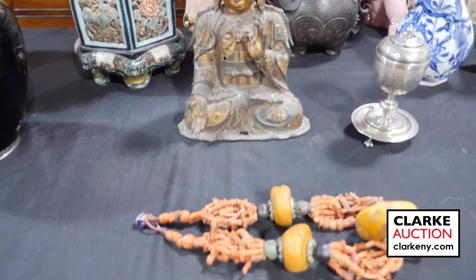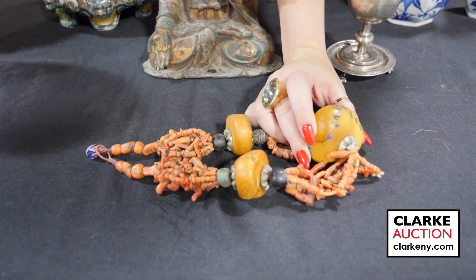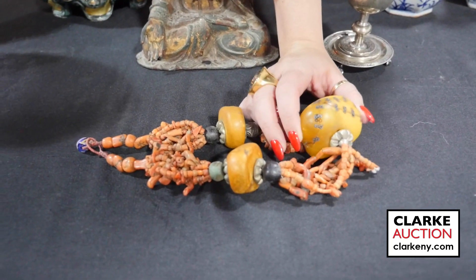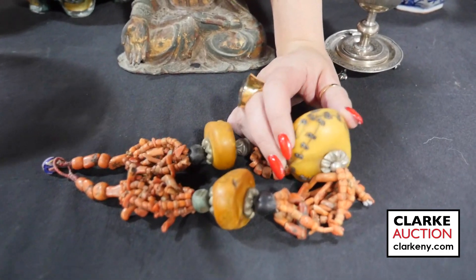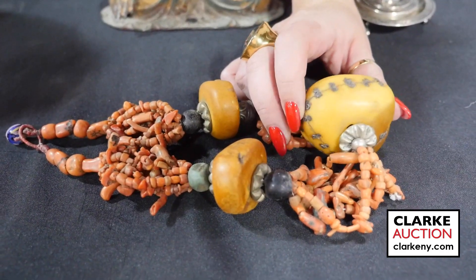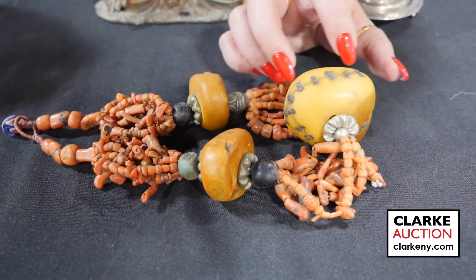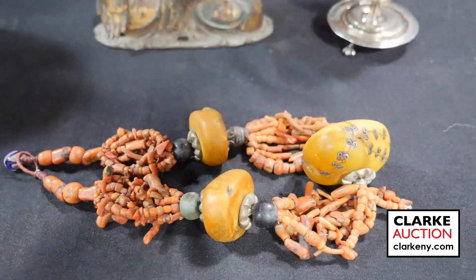A nice necklace of coral and amber — big amber beads. I really like this piece because, although there is a condition issue, I believe this is a repair. If you look at these scroll form repairs, all the pieces together are really so beautifully done. This is estimated at three to five hundred.